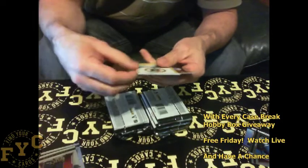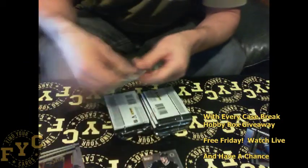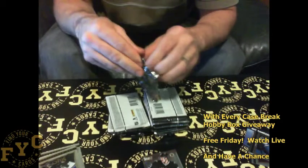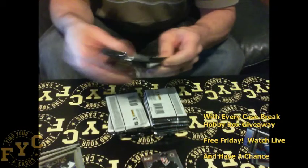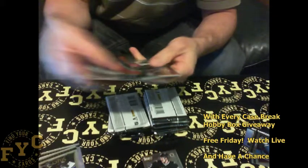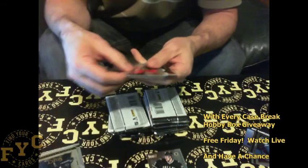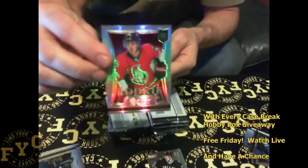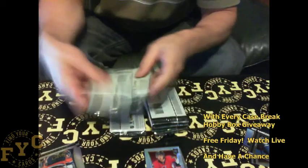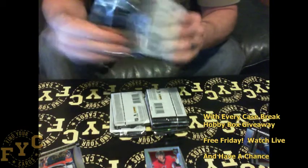We've got Bruins Matt Fraser auto. For the biggest one we've had in any of the free boxes, we have a Seth Jones Playbook Auto booklet — that'd be the biggest in the bonus boxes. So I'm hoping one of these times we top that. I'm sure we will.